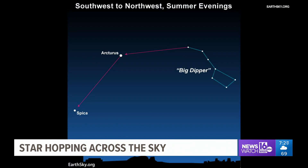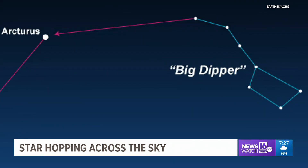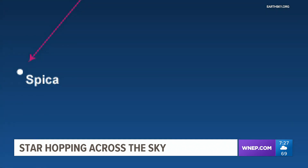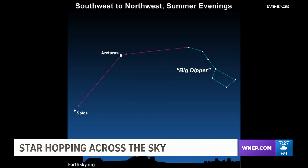And the Big Dipper's handle can be used to find Arcturus and Spica. You just follow the curve of the arc, and you'll find the star Arcturus — that's the brightest orange star. Find Arcturus, and you go straight down, and you can see a little bit dimmer star, sort of whitish blue, and that will be Spica in the constellation of Virgo.